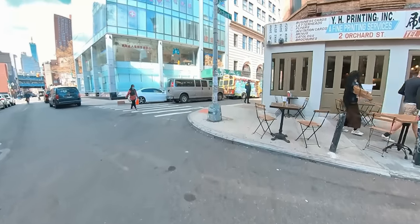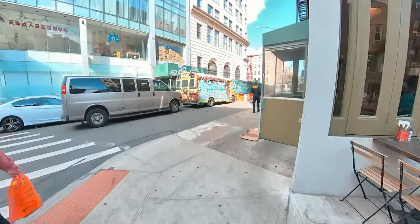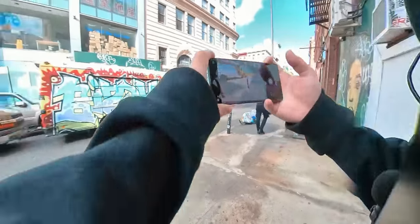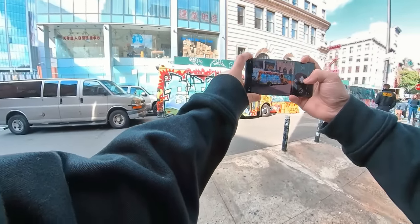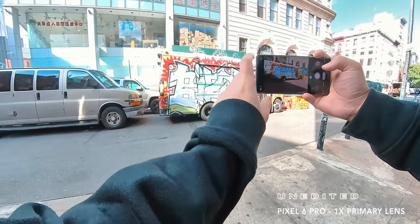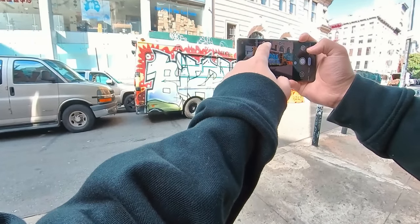On the next street corner, I noticed this school bus covered in graffiti. I really like how the light is shining right on the bus. For the composition, the idea is to shoot it at an angle so you can also see some of the graffiti on the construction fence in front. By default, everything looked a bit too bright on my screen, so I'm adjusting the exposure slider and making the image darker overall.